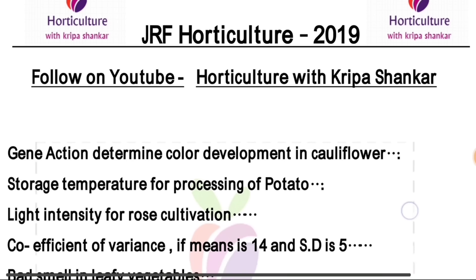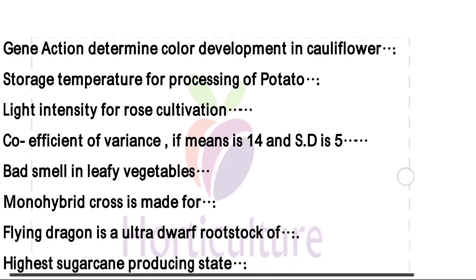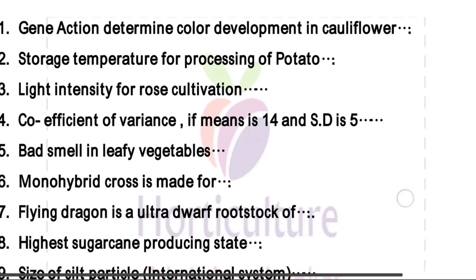Hello friends, welcome once again. Today I'm here to talk about the JRF 2019 question paper. The first question is gene action that determines color development in cauliflower — that is additive gene action. Next one is storage temperature for processing potato, that is 10 degrees centigrade.